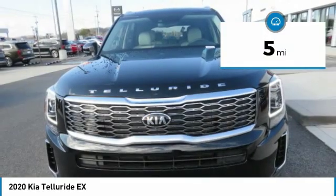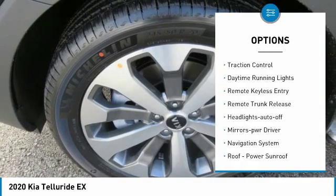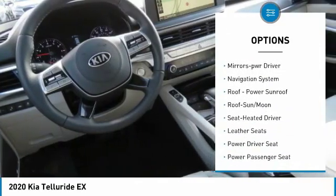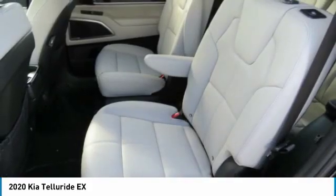Here are some of this vehicle's great options: all-wheel drive, aluminum wheels, heated side mirrors, traction control, daytime running lights, remote keyless entry, remote trunk release, headlights auto-off, mirror memory, and navigation system.